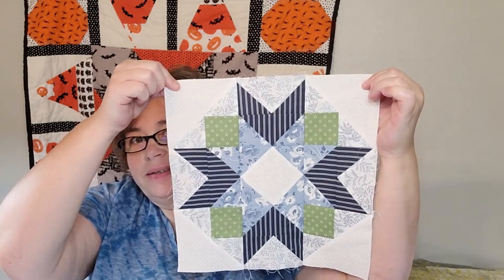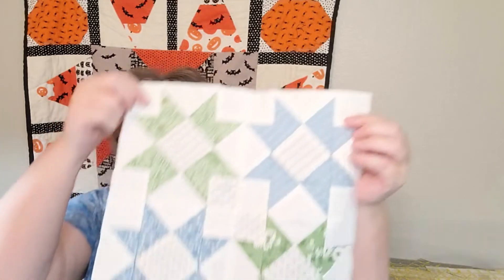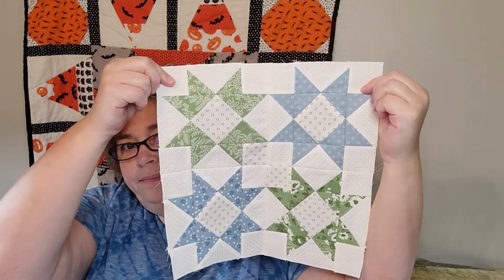So pretty, isn't it? It's going to be so gorgeous. I did put up a little table topper behind me to give a little Halloween vibe. And then this is block two — they turned out really cute!